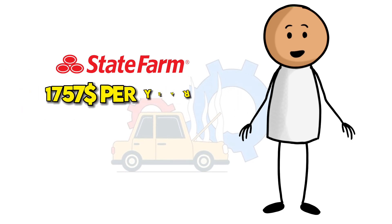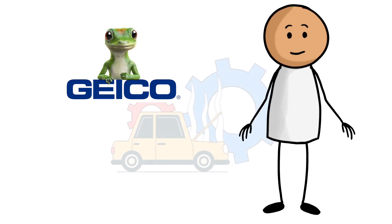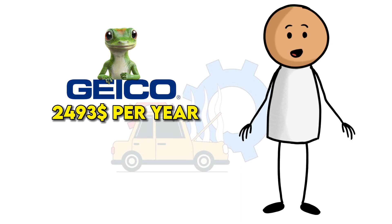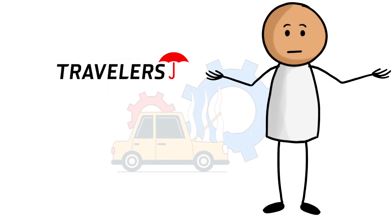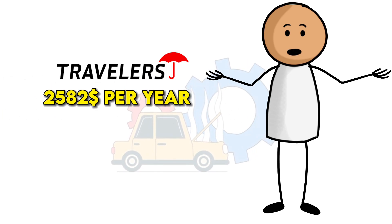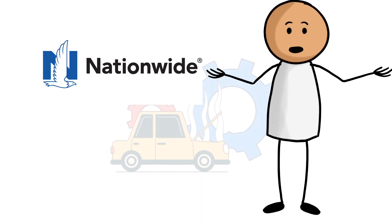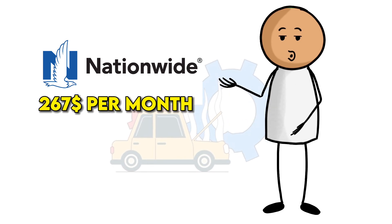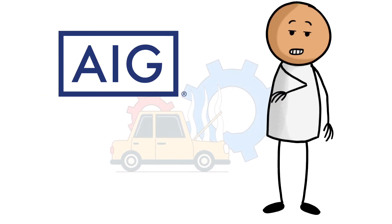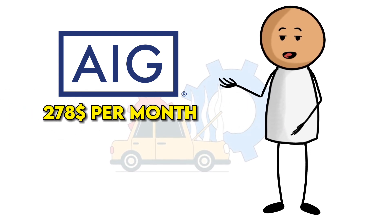1. State Farm, $1,757 per year, or about $146 per month. 2. GEICO, $2,493 per year, or about $208 per month. 3. Travelers, $2,582 per year, or about $215 per month. 4. Nationwide, $3,203 per year, or about $267 per month. 5. AIG, $3,333 per year, or about $278 per month.